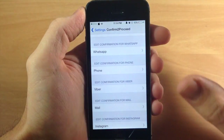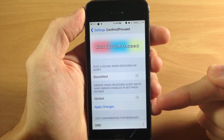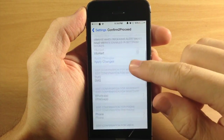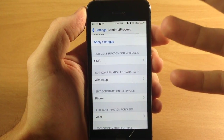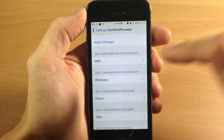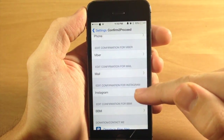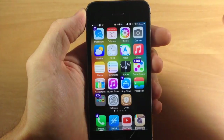You can go into your settings here — this is the Confirm to Proceed settings. You can toggle on a sound alert, toggle on a vibration alert, and apply the changes. Tapping apply is going to respring your device. Coming down here we have our SMS alert, which allows you to get that pop-up on different applications: Messages, WhatsApp, Phone, Viber, Mail, Instagram, and BlackBerry Mobile.